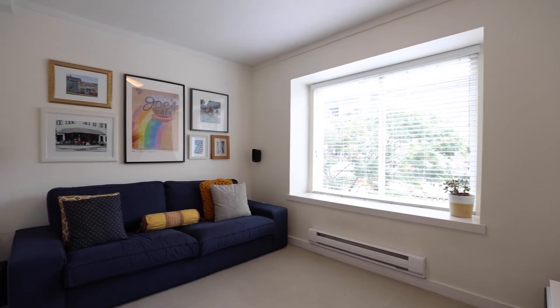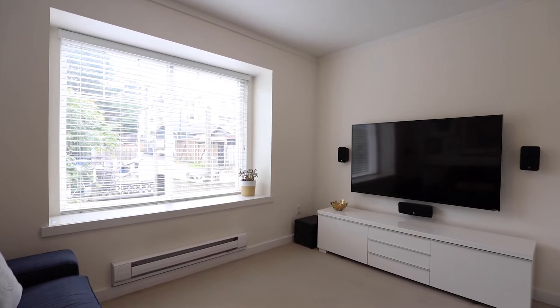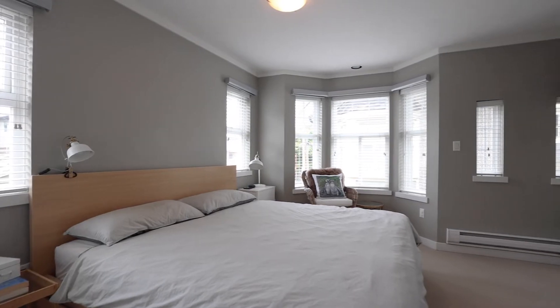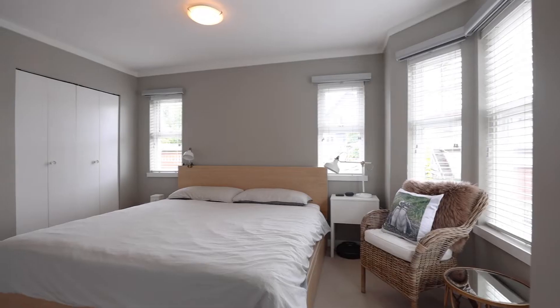This is a good-sized den with a closet and a window bench seat, with the potential to be a fourth bedroom. The main bedroom easily fits a king-size bed and has great southwest exposure from the bay windows.